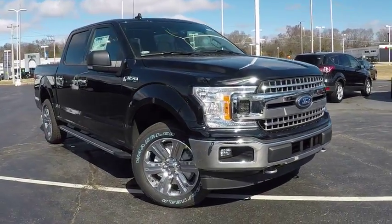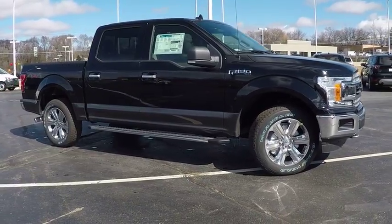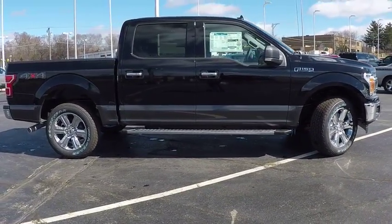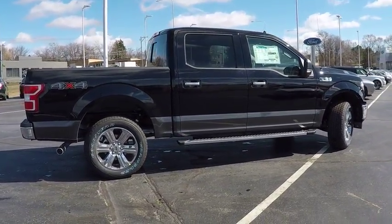The 2018 F-150. A Ford F-150 knows how to handle any situation. It's built to follow orders, no whining, and is priced below $55,000. This vehicle has less than 100 miles.